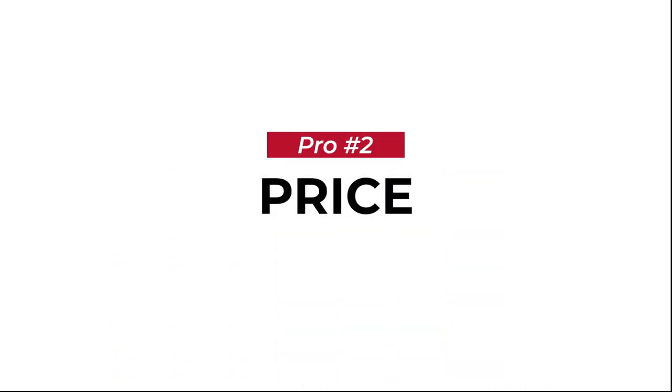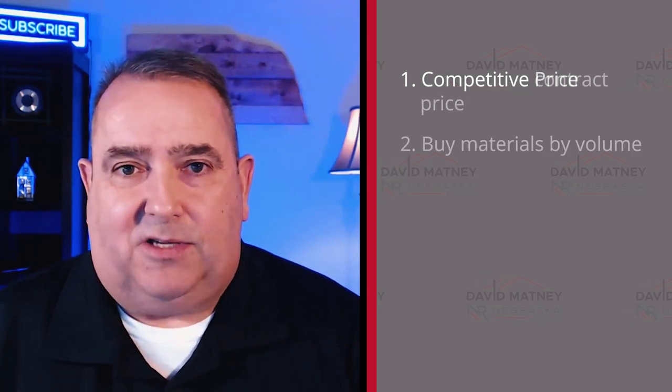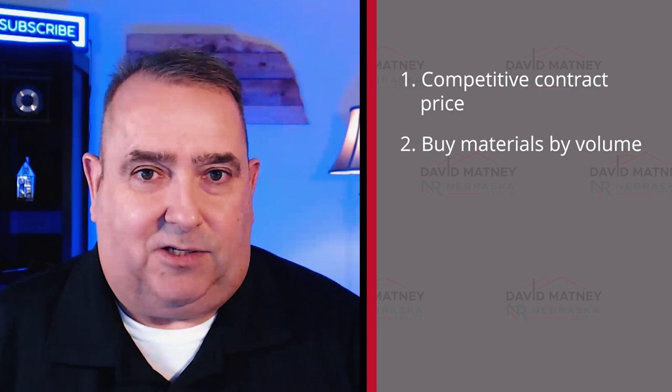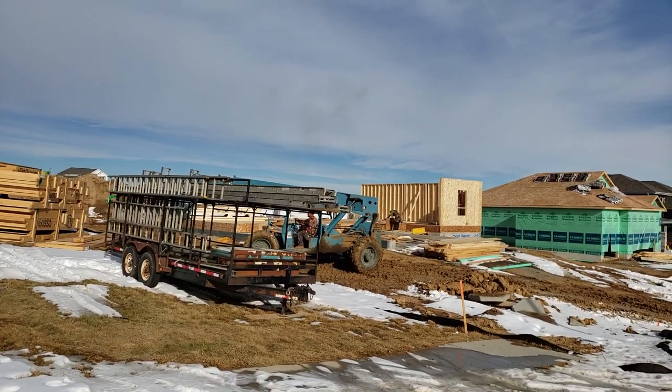Pro number two is the price. D.R. Horton is a nationwide builder — they build all across the United States. Their prices are very competitive, and in terms of materials, they buy on such volume that they're able to lock in their material costs. If you're building with another builder, some have it written such that if material costs go up, they pass that cost on to you. So instead of building for the $400,000 you contracted, you're actually paying $430,000. With D.R. Horton's quick turnaround and locked-in price, what you're contracted for is what you're going to pay.